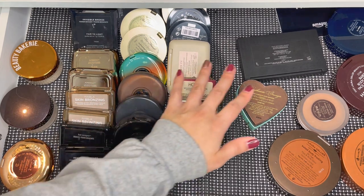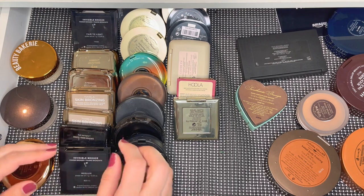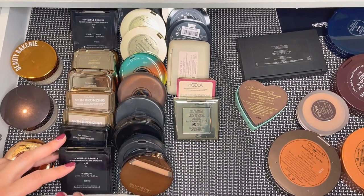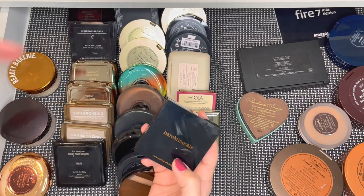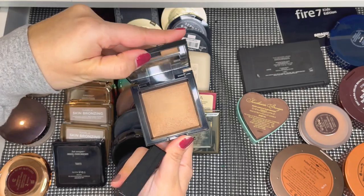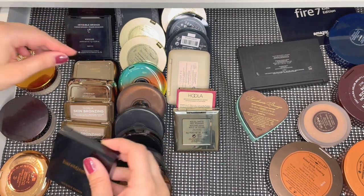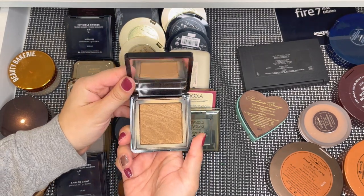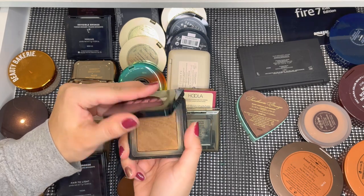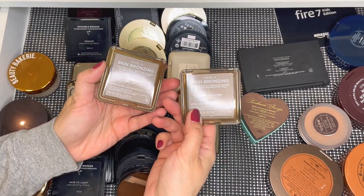Here are all of my bronzers — sorry guys, I have long sleeves on today because this room gets really cold and I don't want to put on the space heater because then you can't hear me. We're going to run through these really quickly. I have both of the Bare Minerals baked ones they no longer make — the medium and the fair to light, which I like in the wintertime. Currently I'm trying to hit pan on one bronzer so I'm not using those. This is one of my oldest but favorites — Buxom, shade Tahiti — I really use this a lot in the summer. Then two of my Nabla ones, the Ombra and the Soft Revenge.